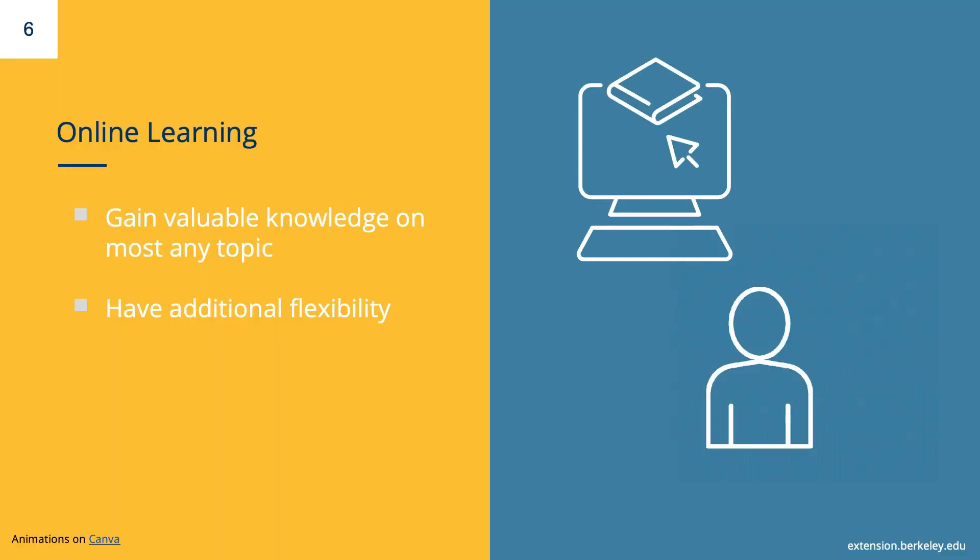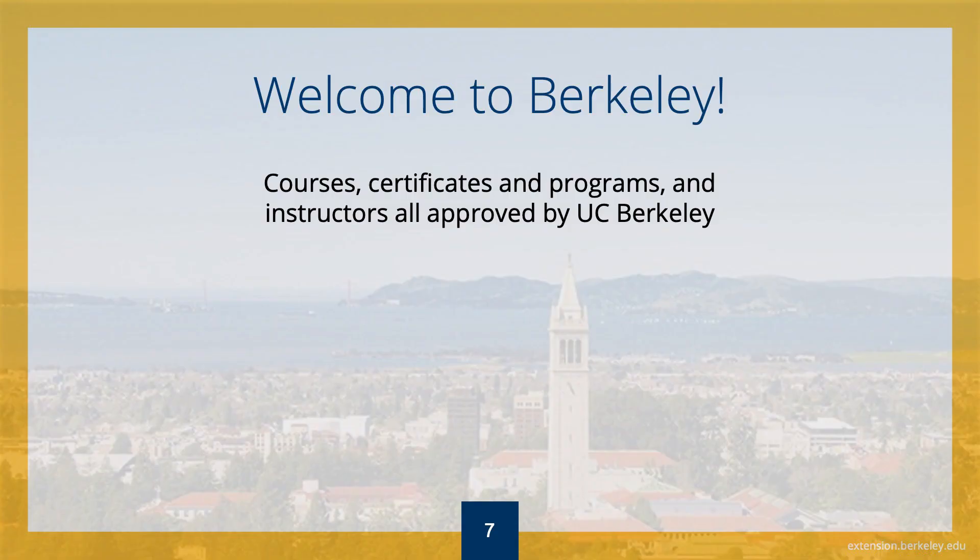Over the past few years, both STEM and online learning have increased in popularity. Online learning is an effective way to gain valuable knowledge on most any topic. It also offers additional flexibility and accessibility to take classes that make sense for you and your needs. So how can UC Berkeley Extension help you achieve your goals?